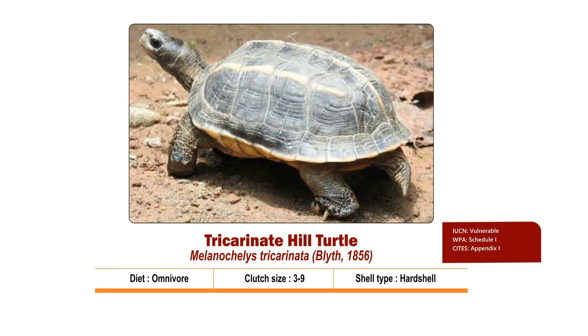Appendages are specially adapted for terrestrial locomotion. The carapace is dark olive grey, grey-black or reddish brown with pale yellow keels. Because of the 3 ridged keels, it is called tricarinate, of which the vertebral keel is the most prominent one. The plastron is yellow or orange and usually as long as the carapace and notched posteriorly. The head and neck are grey-black.